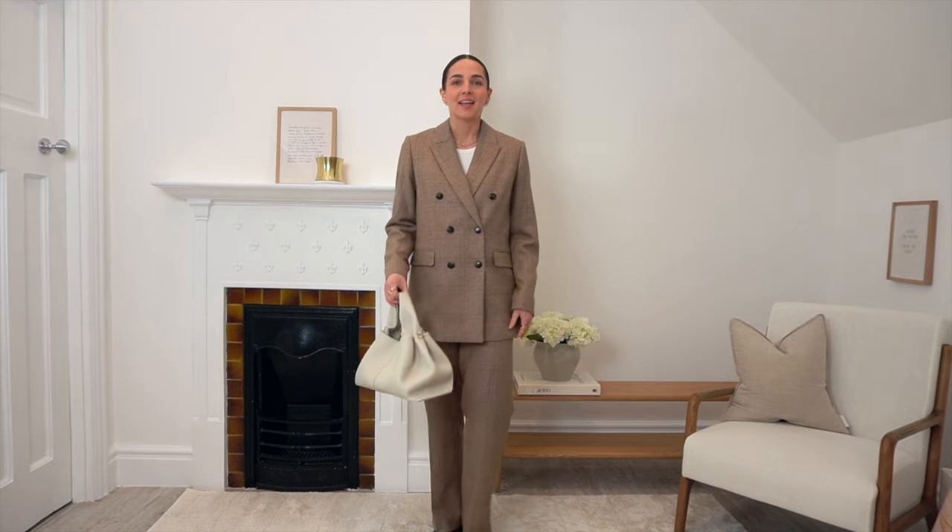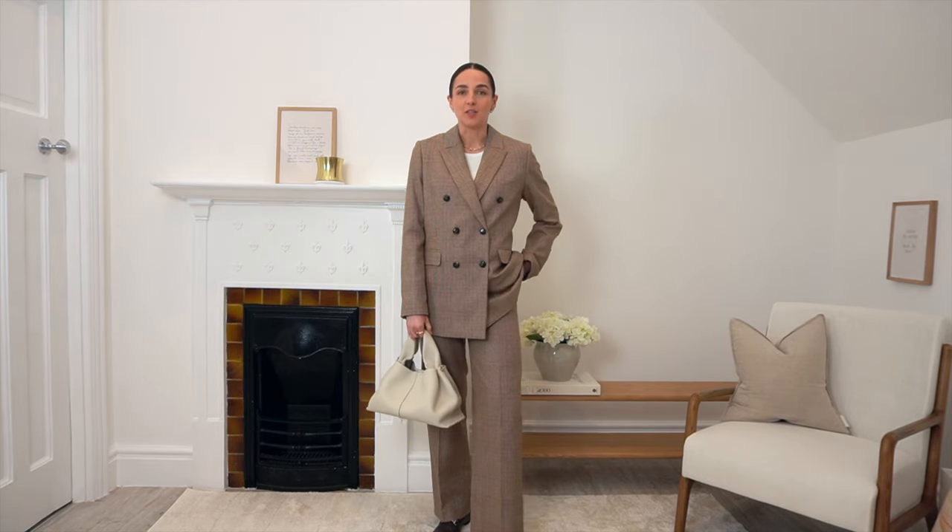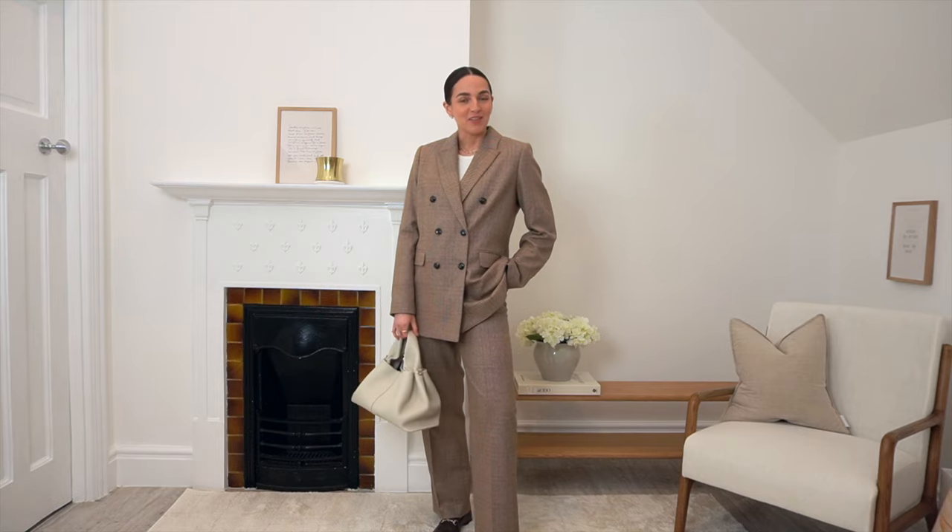I'd style this look with a lighter-toned bag to make it feel more springtime. The cream of this bag really helps to bring out the lighter tones in the jacket and trousers — I love this combination together. Let me know what you think down below; I'd love to know your thoughts on this two-piece suit.